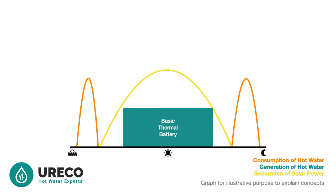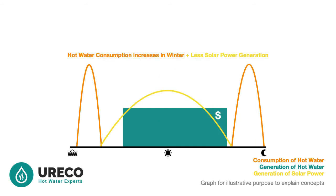Let's return to our illustrative example, but consider what happens on overcast and rainy days. There is less sun, translating to less solar power generation. Moreover, we use more hot water — as let's face it, we all love a longer, hotter shower in winter. So our thermal energy consumption goes up, but solar power generation goes down.